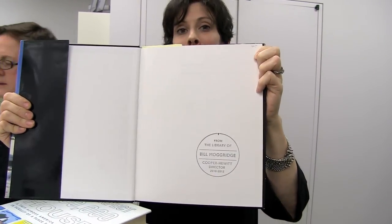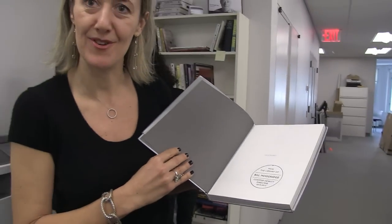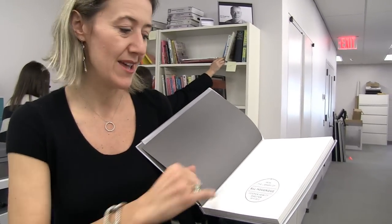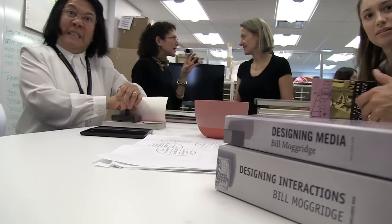This stamp was designed by a graphic designer named John Malcolmson. His idea was, because Bill designed the Grid Compass computer in 1979, he was echoing that and giving it a little wink by putting the north sign and making this ultimately like a compass in honor of Bill's invention.